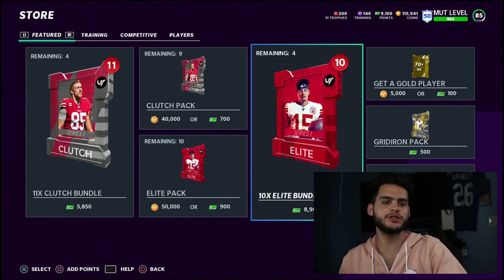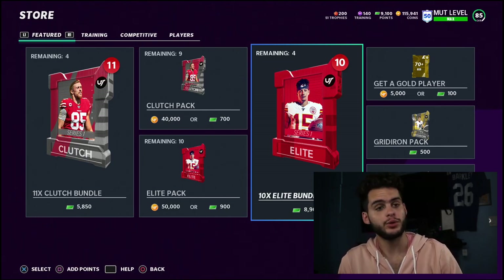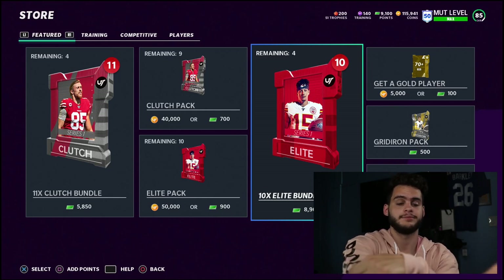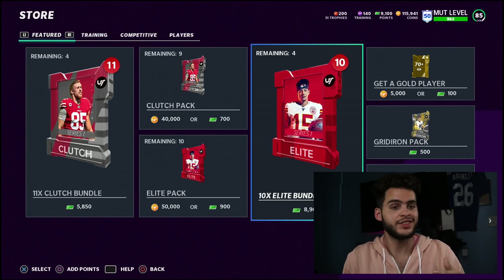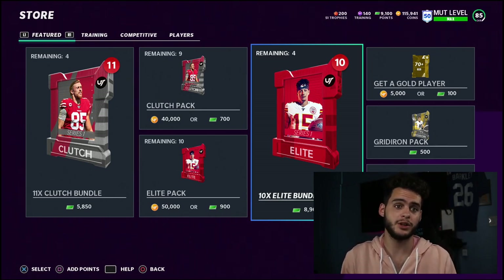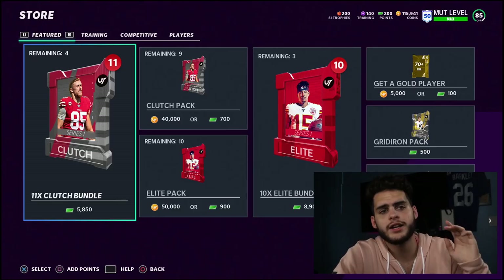It's Poodle, back with another Madden Ultimate Team video. Today we are back in the store opening up some packs. Shout out to my guy Raise — he's given me his account, his team, and even lets me open Paxton's account. Real MVP right there. I'm still locked out of my Madden 21 account on Xbox, but shout out to Raise — we got an elite bundle for you.